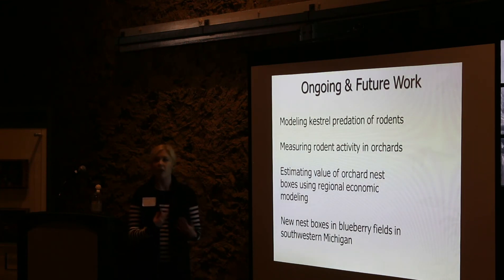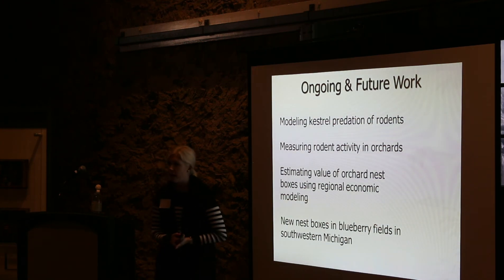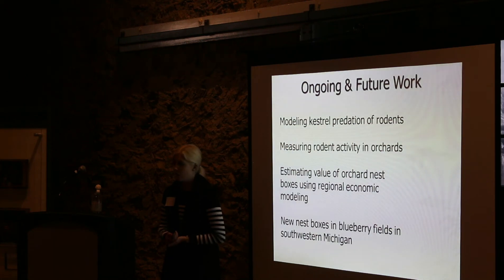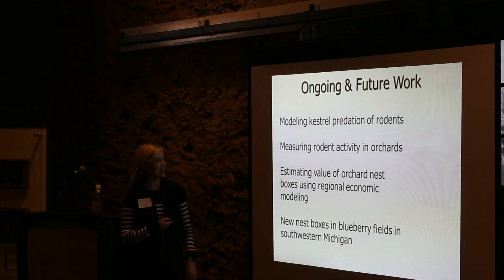For ongoing and future work, we're building models of kestrel predation of rodents to predict how many rodents a kestrel pair would remove in a season. We've also been measuring actual rodent activity in orchards, which has proven tricky — voles are apparently a lot harder to catch than you'd think, based on how many the kestrels catch. That's an ongoing project, potentially for another graduate student.